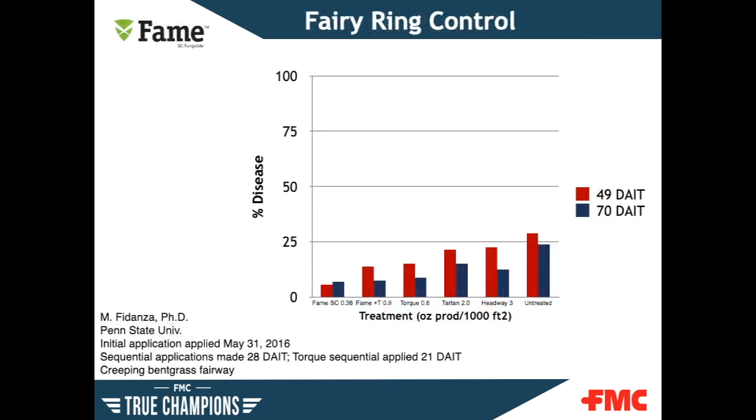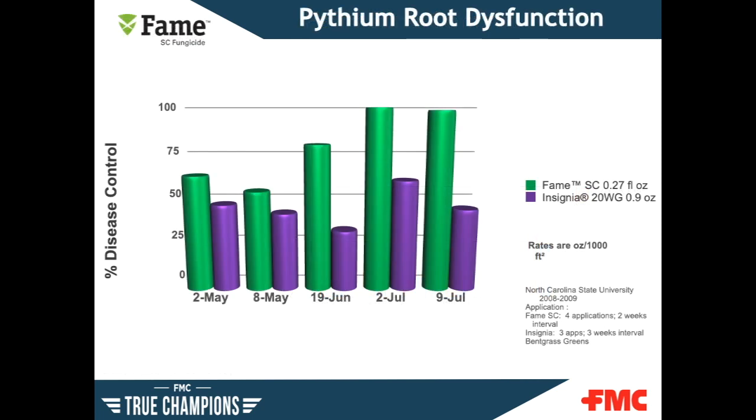In a trial on fairy ring control by Dr. Fidanza of Penn State, FAME SC performed best, better than the competition. FAME SC also provides excellent control of pythium root dysfunction. In a trial on bentgrass greens, FAME provided much better control than Insignia, in a trial performed at NC State.